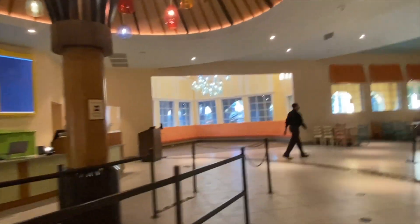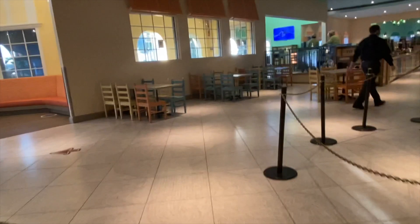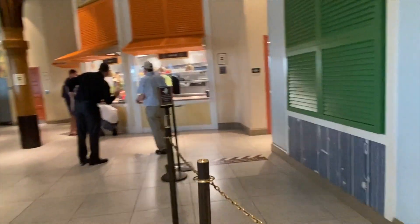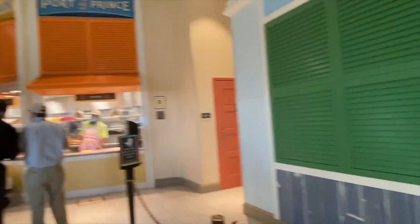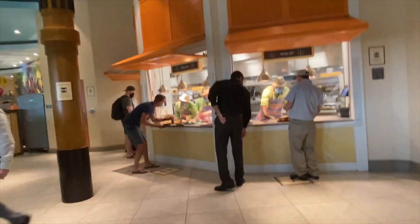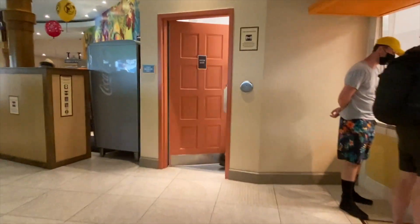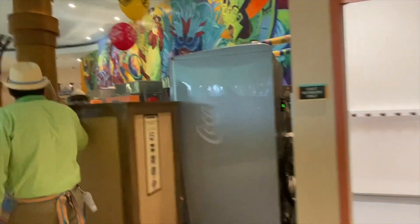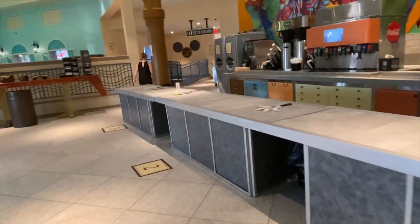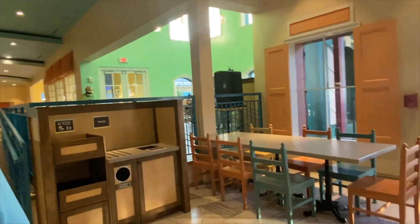This is the food court at Caribbean Beach Resort. You'll see the difference between here and Pop Century or Art of Animation — it's still much bigger than the deluxes but in between in size. This is where you pick up your food, and typically that's where you would order. This is where you pick up your drinks, though it's all different because of COVID. There's additional seating in the back and up above normally.